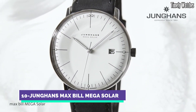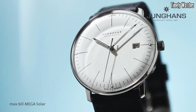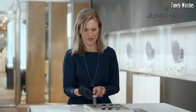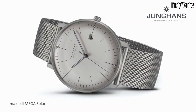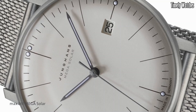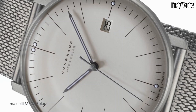Number 10: Junghans Max Bill Mega Solar is a stylish and eco-friendly wristwatch that combines classic design with modern technology. Its primary function is to tell time accurately while harnessing solar energy for power. Equipped with a highly efficient solar panel on the watch face, it converts both natural and artificial light into energy to recharge its battery.